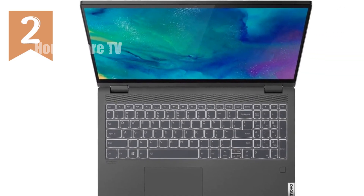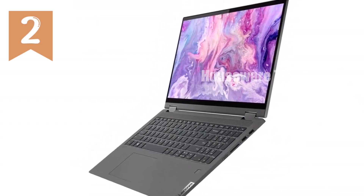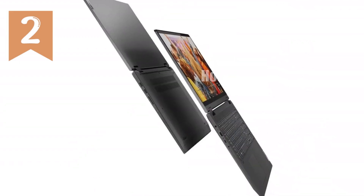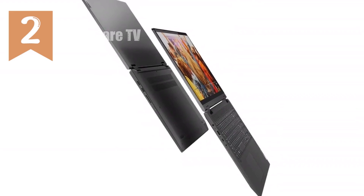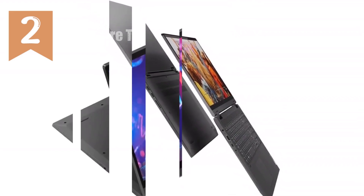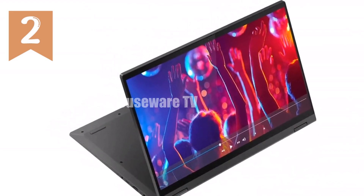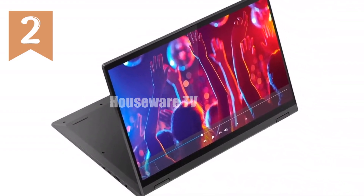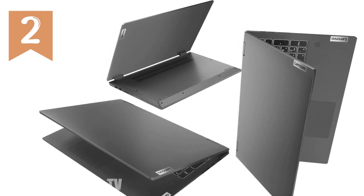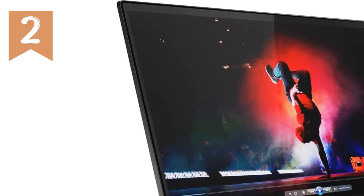One of the most notable features is the inclusion of the IST Active Stylus, which enhances the laptop's functionality, especially in tablet mode. Whether you're taking notes, sketching, or marking up documents, the Stylus offers a precise and responsive experience. The IdeaPad Flex 5i also features a backlit keyboard, which is perfect for working in dimly lit environments. The fingerprint reader adds an extra layer of security, allowing you to log in quickly and safely.